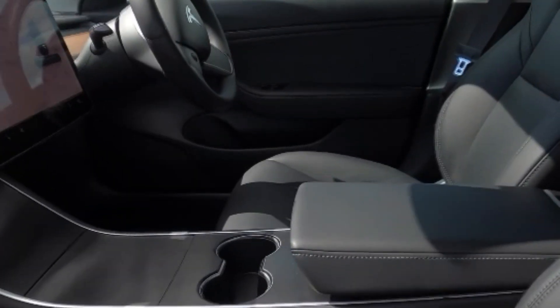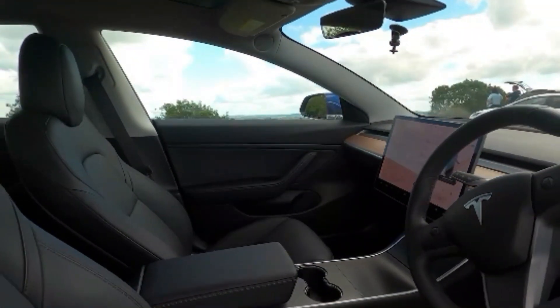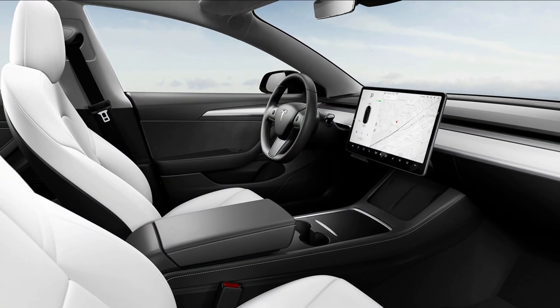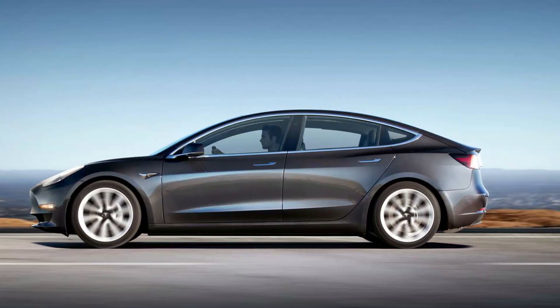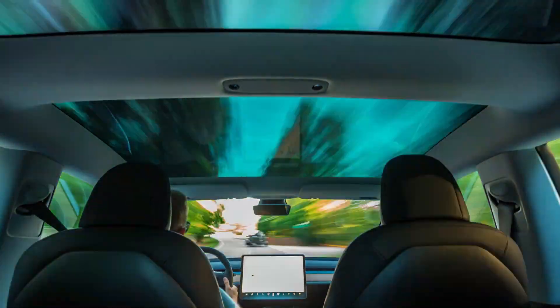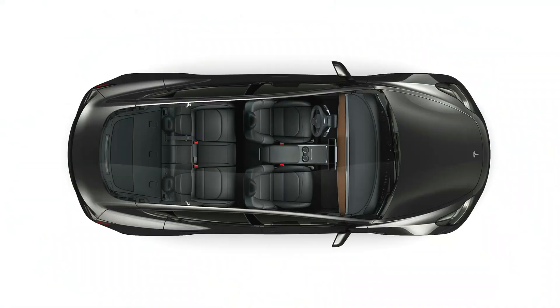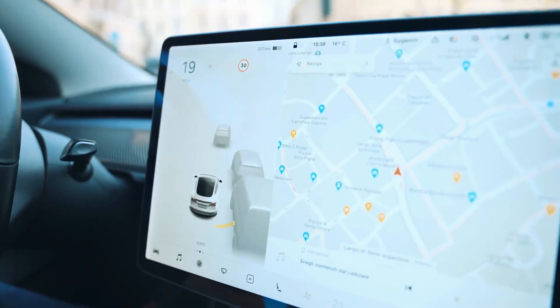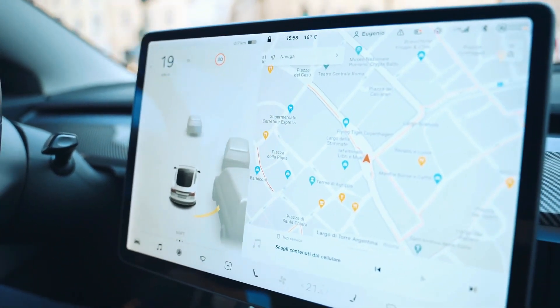The seats are quite comfortable and supportive. The front seats are 12-way electrically adjustable and heated as standard. The head and legroom are great in the front. The sloping rooflines reduce headroom in the back by a small amount, but legroom is adequate. To give the cabin an airy atmosphere, a tinted panoramic glass roof is standard. The 15-inch touchscreen display renders the competition obsolete.